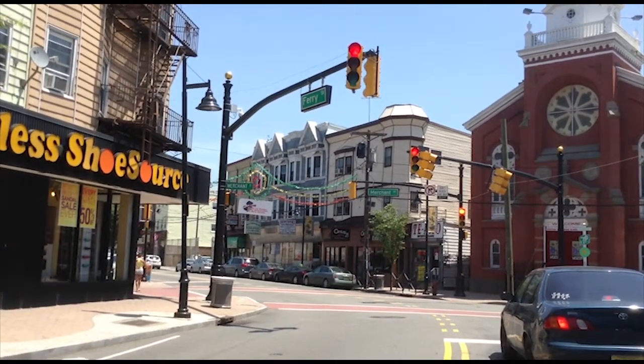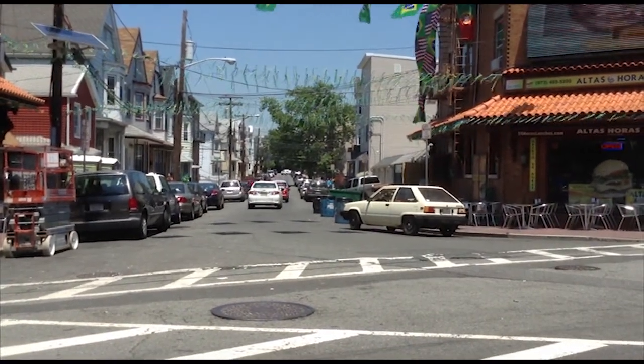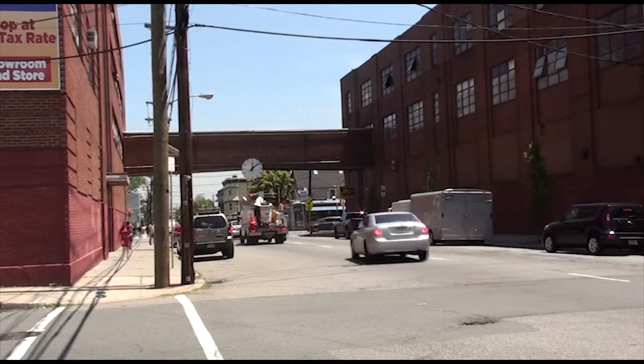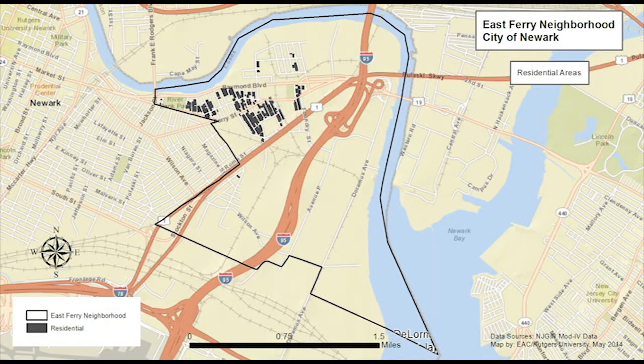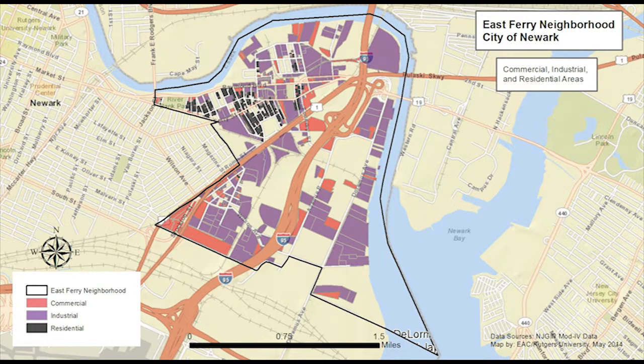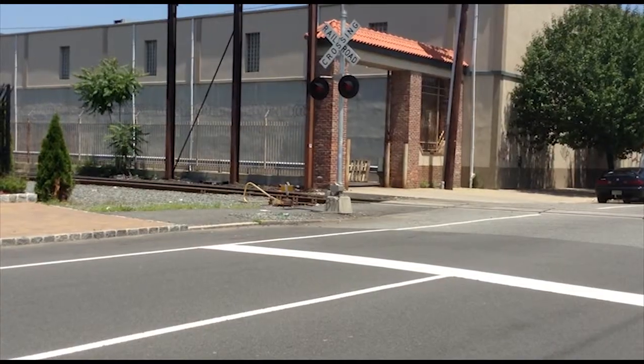East Ferry's boundary includes the eastern section of the Ironbound neighborhood, but the area as a whole is isolated from the rest of Newark because of a wall of industrial land that is the former Ballantyne Brewery. According to draft Essex County data, about 3% of the parcels in East Ferry are residential, more than 10% are commercial, and nearly 40% are industrial. There are also about 50 miles of major roads and 2.5 miles of active freight railway within East Ferry.